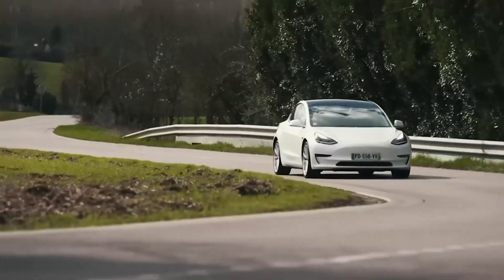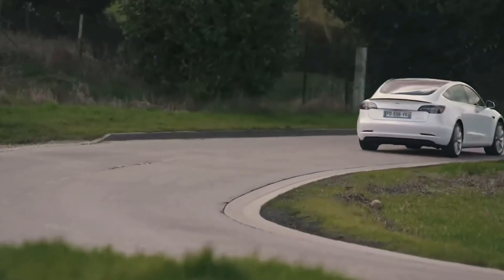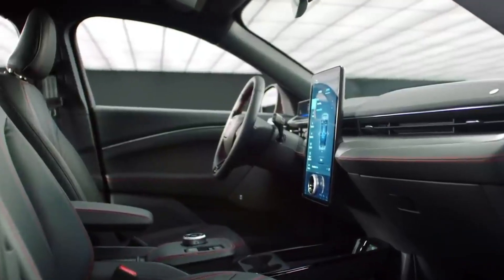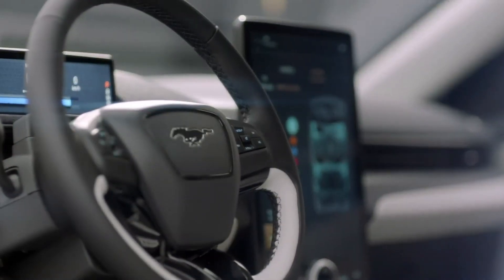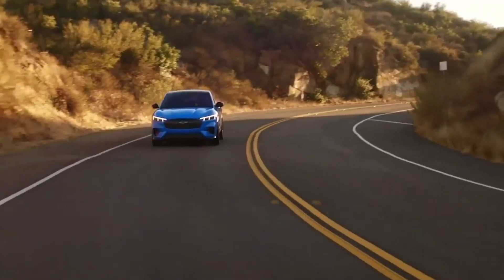Ford's next-generation SYNC infotainment system uses machine learning to customize each driver's experience fully. A large 15.5-inch touchscreen allows easy access to the system's array of apps. Ford's over-the-air updates have been a game-changer for resolving small recalls that can now be fixed with a software change.